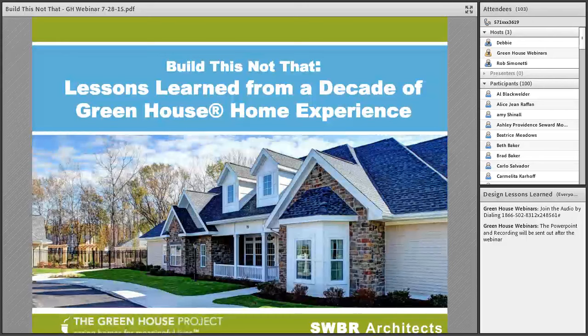Welcome, everybody. It looks like we have a lot of familiar names on the call and we look forward to sharing this presentation with you today. Welcome to Build This, Not That. We look forward to the opportunity to share some lessons learned about designing as it relates to the greenhouse project experience. We will be taking questions at the end of the session, but also feel free to utilize the chat box throughout.